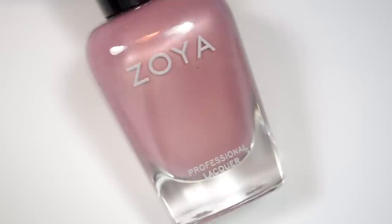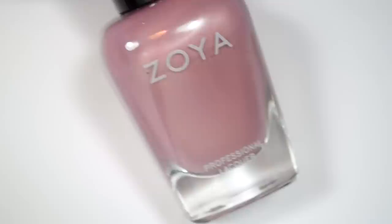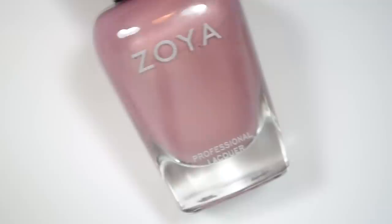Since a lot of the polishes in this collection are really similar in color, I'm going to read the description straight from the Zoya website. I also apologize for my voice — I've been up for like 13 minutes so far this morning. I just really need to finish this video.